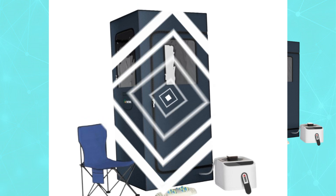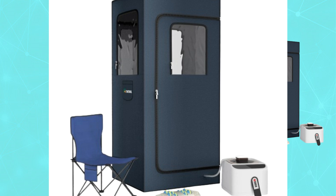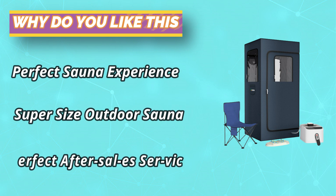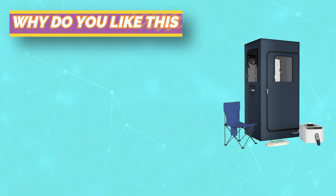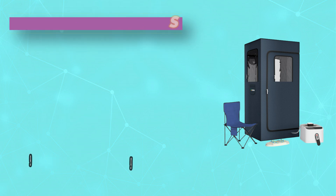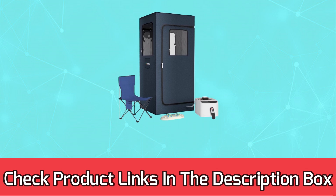The sauna steamer can be set to run for 1 to 90 minutes, allowing you to fully enjoy the steam sauna spa at home. The full-size personal sauna box is equipped with a remote control that lets you control the heating level and timing. The indoor sauna tent doesn't produce unpleasant chemical odors and is made of high-density sealing material and waterproof canvas for better heat retention. For current prices and discounts, check the links in the description box.